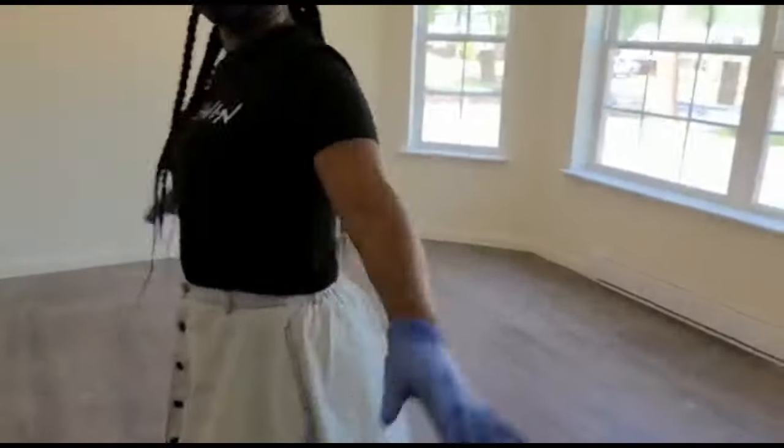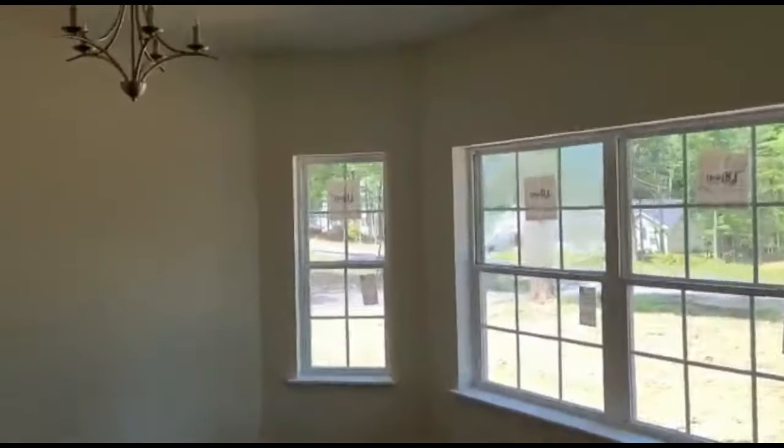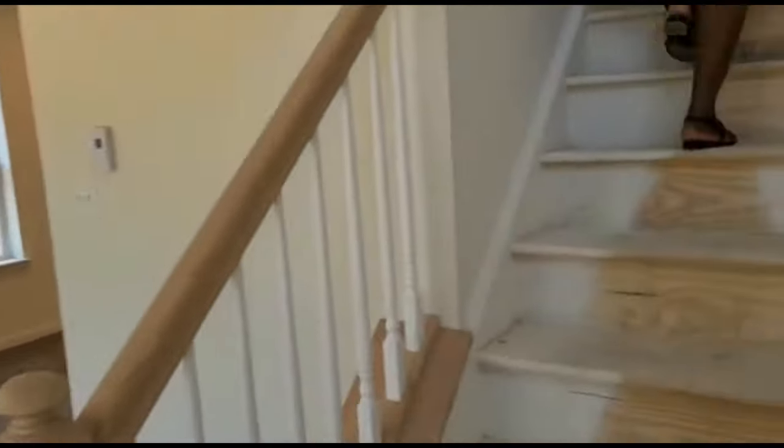Now we're moving on to the front of the house. This area is actually supposed to be the dining room area, but I'm thinking about turning it into an office — a space where I can have my private time and do my work. Directly across from that is the living room, which I'm going to turn into the dining room if I do take the dining room space for an office.